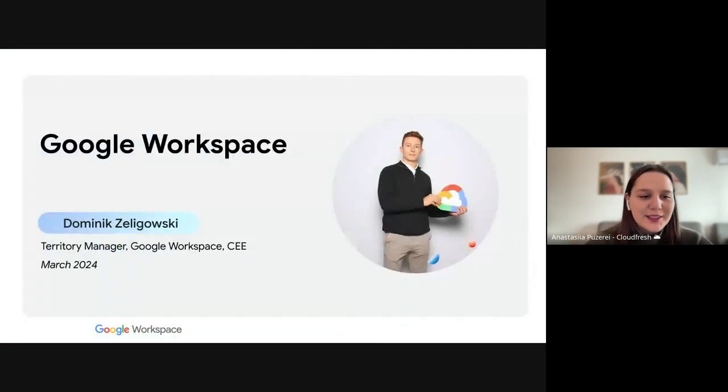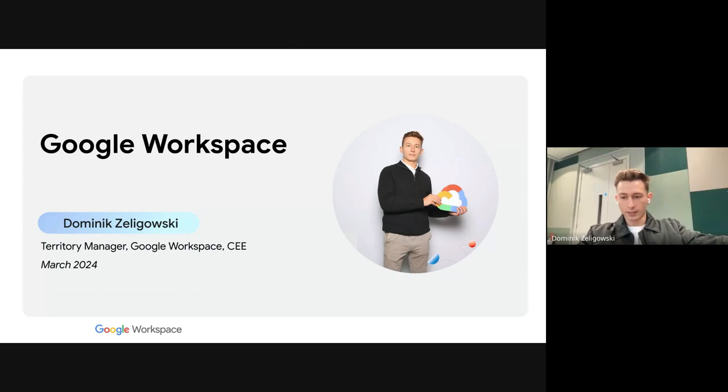Let's begin the most interesting part. Dominic, the stage is all yours. Thank you so much, good to be here. I really appreciate CloudFresh for inviting me to the webinar and allowing me to speak. Thank you Ilya for being here and providing your technical expertise and experience with Workspace.